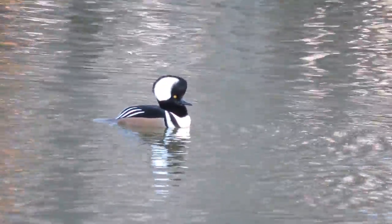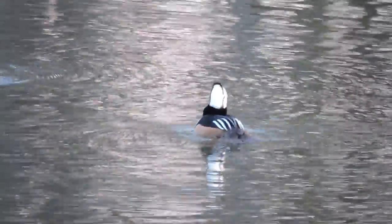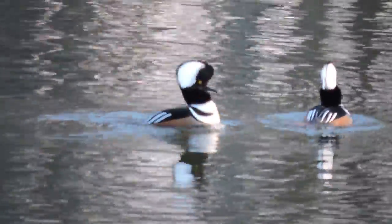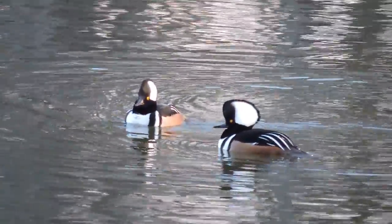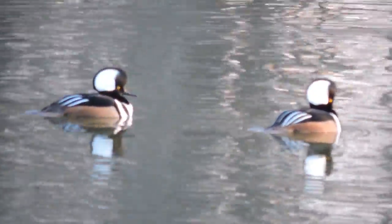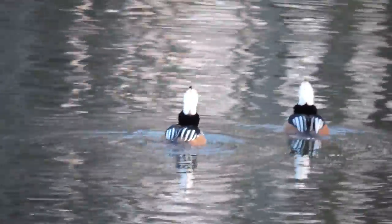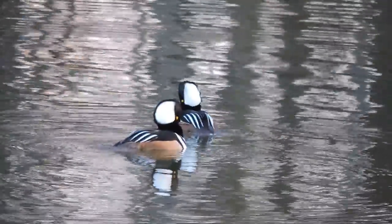The hen — the female — is up front. The drake is in the back. Let's see if they do their little display one last time. The hooded merganser, the smallest of our mergansers or sawbills, has serrated beaks that are good for catching fish and other aquatic life, although they will also feed a little bit on plant material. They are most likely to use freshwater lakes.